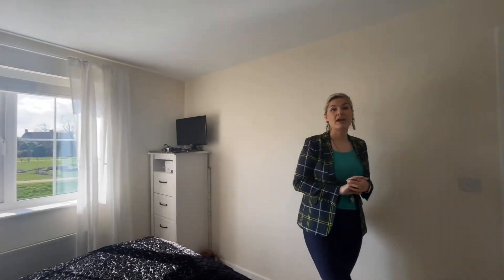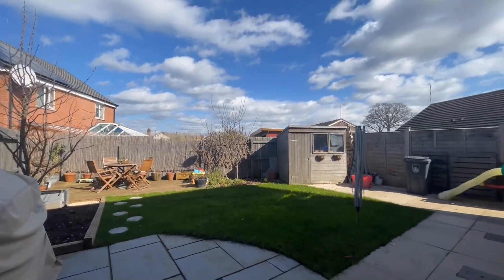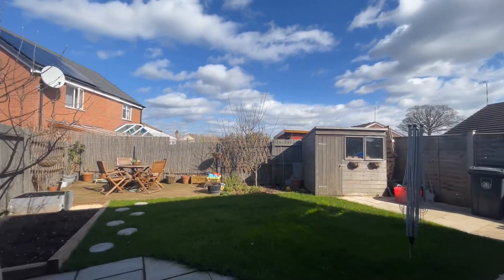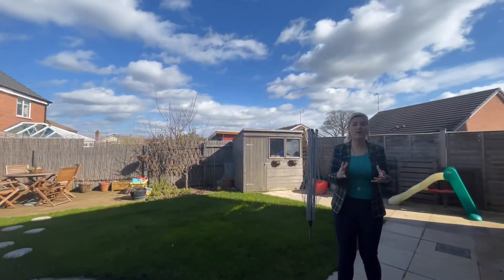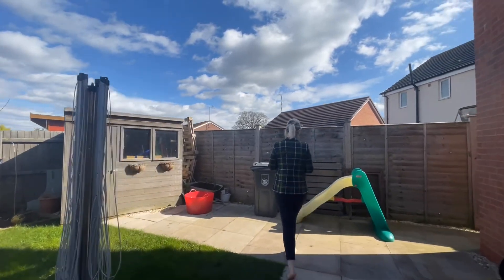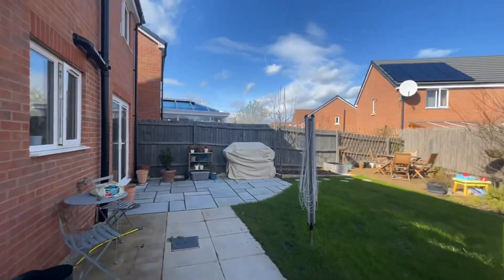Coming out to the rear garden, which is really lovely and has been partially landscaped by the current vendors. They have put some landscaping down and some slabs, which don't normally come with a new build. There's a nice patio area here, a lawned area, a really nice little planter bed, and a sunny spot in the corner. On new build estates you are a little surrounded by housing, but if a neighbouring window bothered you, you could just place one tree there and you'd be absolutely fine. There's side access down here taking you back out to the front for your bins, and we've also got shed space behind.